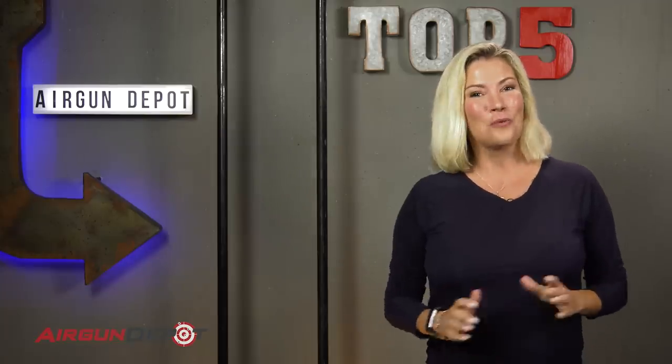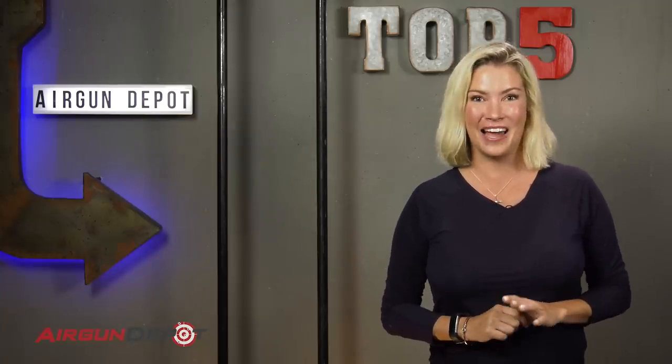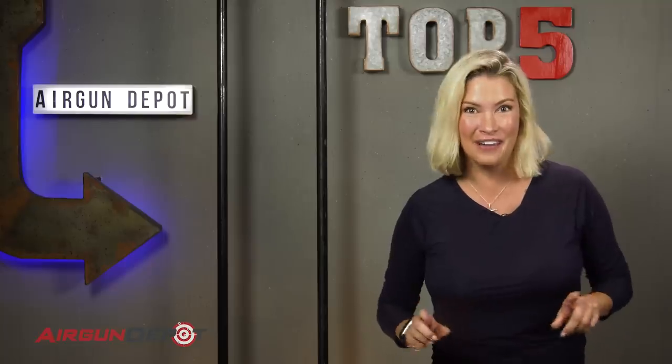Hey, all you air gunners out there, welcome to airgundepot.com. We're doing our top five countdown for break barrels, and you're all going to want to stay tuned because I will guarantee you number one is a gun none of you have ever shot before.